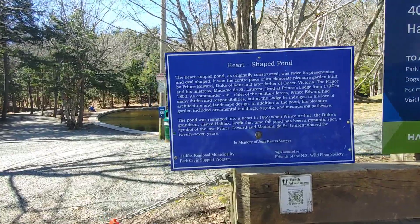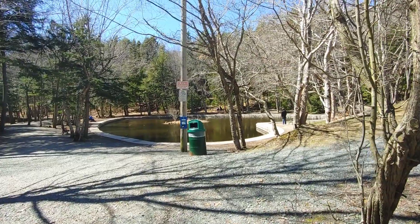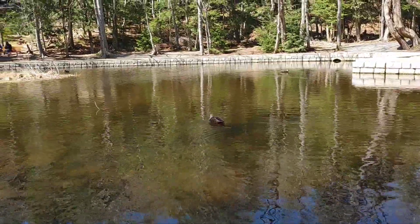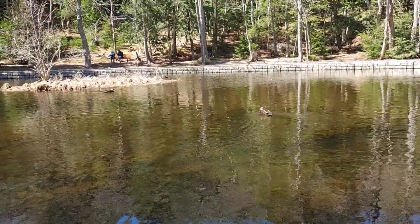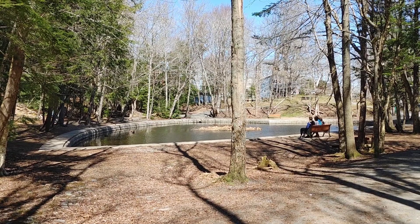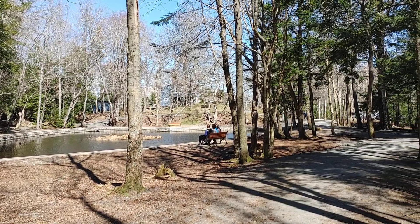Right here you'll see a heart-shaped pond. It was originally constructed twice the size and was oval, and it was part of an elaborate garden made by Prince Edward, the late father of Queen Victoria. The pond was reshaped in 1869 when Prince Arthur, who is his grandson, visited Halifax. It's pretty neat to imagine royals owning, constructing, and walking through this place.